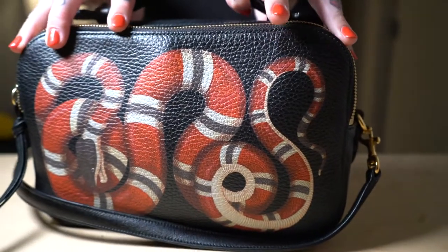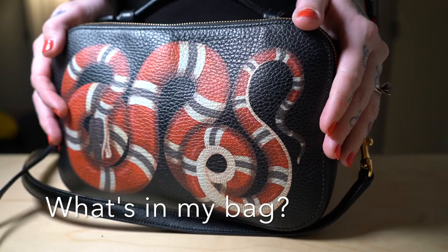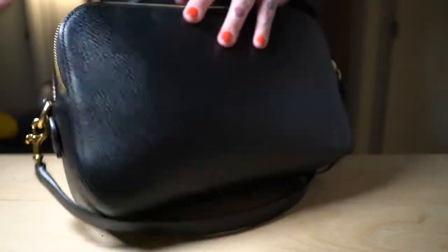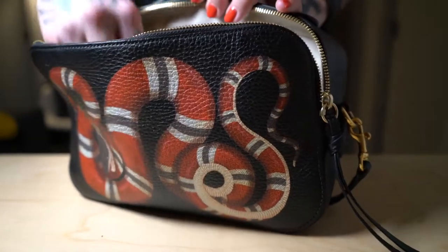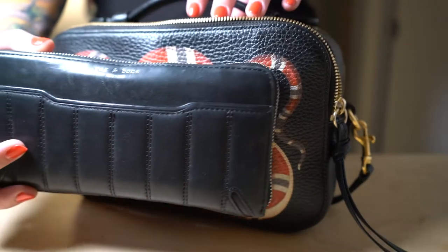Today I decided to do a what's in my bag video. This is mainly my daily bag — my precious Gucci snake bag. It has two zipper compartments, so the first one has my giant Rag and Bone wallet.